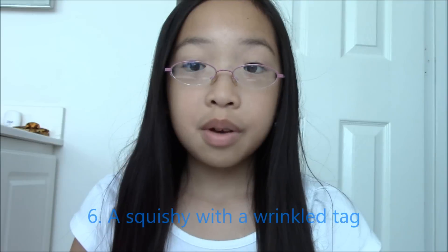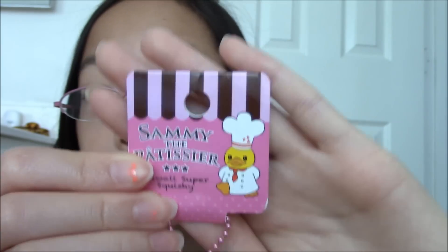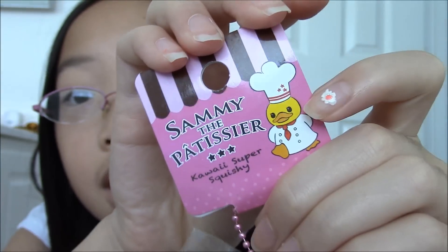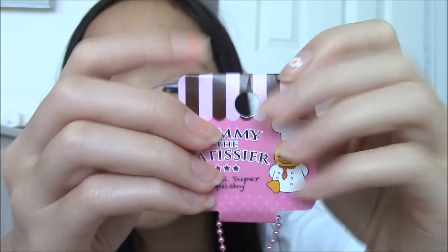The last and sixth question is a squishy with a wrinkled tag. I don't have a lot of squishies with wrinkled tags, but the most wrinkly would have to be this Sammy ice cream. The tag actually came like this — it has wrinkles on it and was even folded at the corner. You can't really see it that well, but there are wrinkles on this tag.